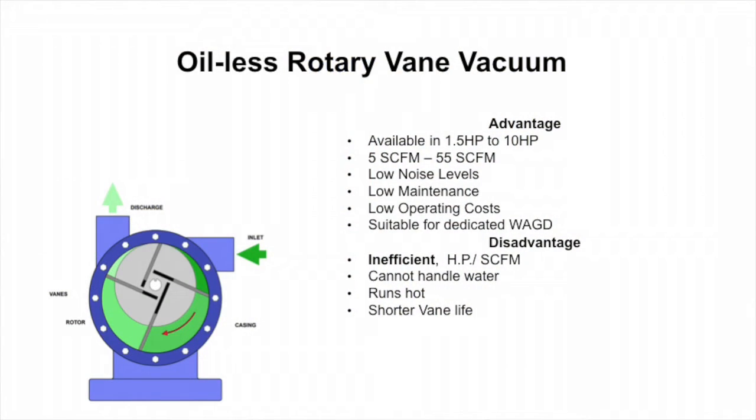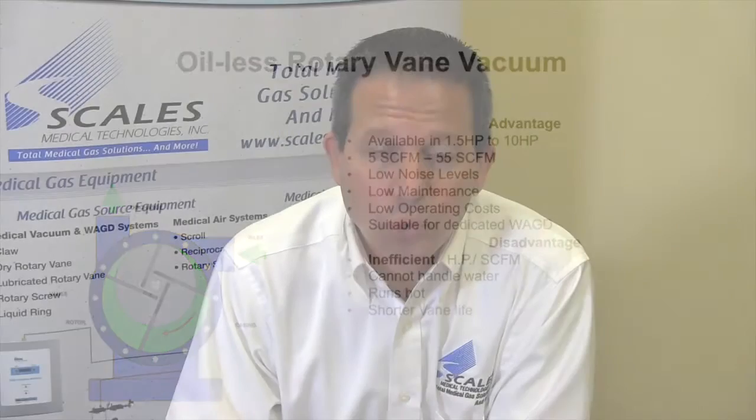Oilless rotary vane technology is good for patient vacuum as well as waste anesthetic gas. So if you need a dual system to evacuate the gas out of operating rooms and use it for patient use, oilless rotary vane works. It's used for smaller applications, so you would not typically use that type of system in a hospital.